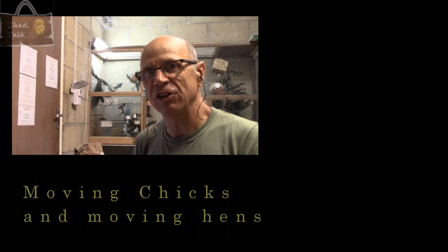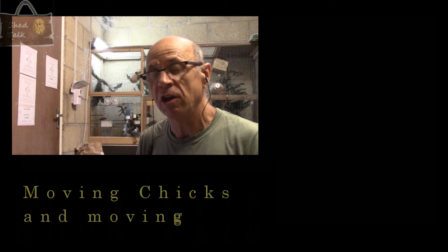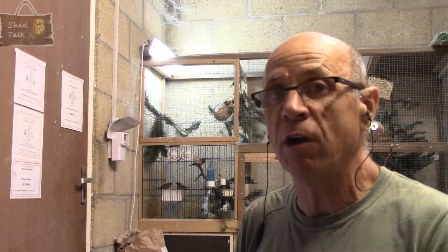Hello again and welcome to another edition of Shed Talk and this first video in August. I hope you enjoyed all the sunny weather - certainly over in the UK it's been absolutely gorgeous for most of July, although right at the very end we could have a little bit of a change in the temperature and some well needed rain.